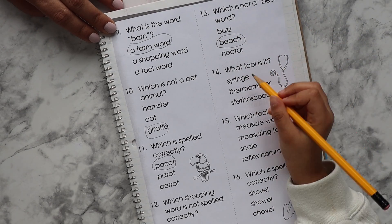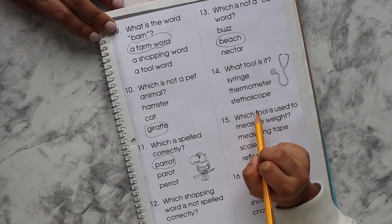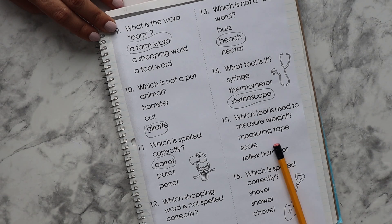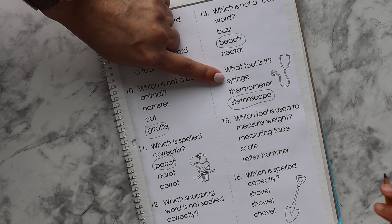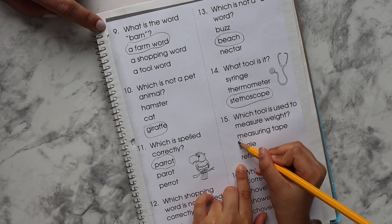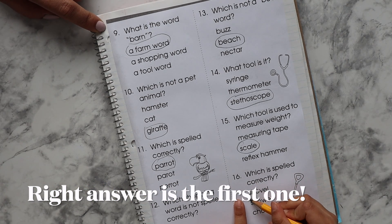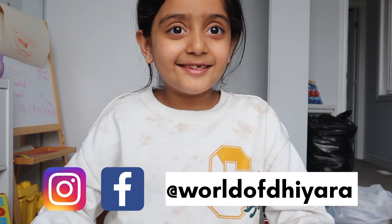Which is spelled correctly — parrot? Which shoppy voice is spelled correctly? A-R. Good job. Which is not a bee-related word? Buzz. Why will it be economy? What is nectar? Nectar is what you use to make honey — it comes out of pollen. What tool is it? Can you read it? Stethoscope. Is it true? This is wrong. Which tool is used to measure? Syringes, which we use to give injection. Thermometer — you know what a thermometer is. Which tool is used to measure? With a measuring tape. Which is spelled correctly — shiver? Is it done? Yes. That's so quick. Thanks guys for watching. Hope you have a good time. Bye!